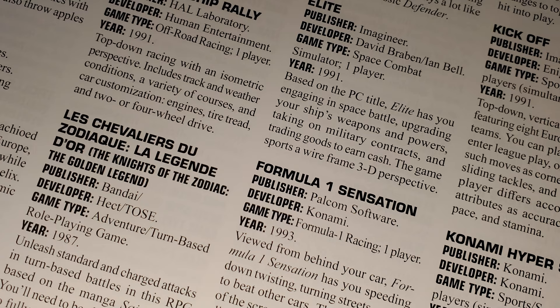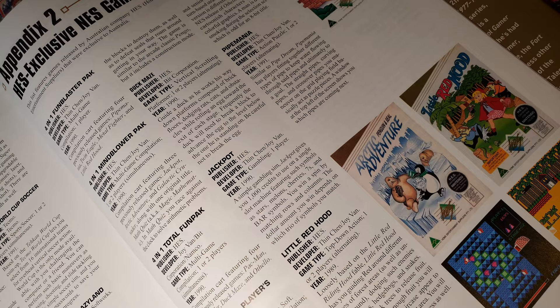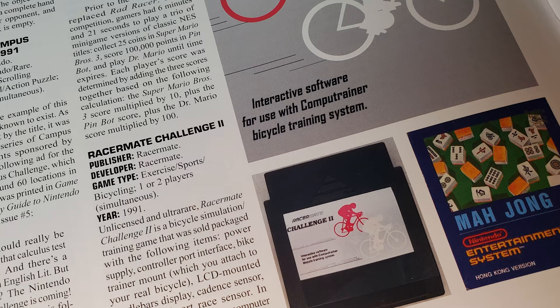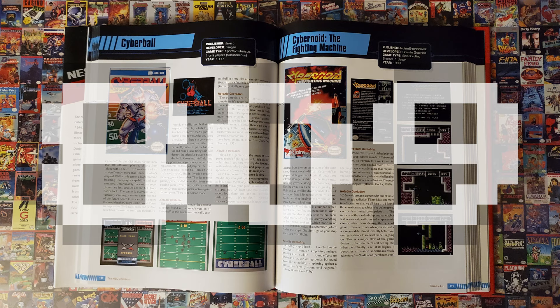Then at the end of Volume 2, there are three appendices with quick looks at additional cartridges. Appendix 1 briefly covers 34 PAL region exclusives with just a single short paragraph and no images. Appendix 2 quickly looks at 10 Home Entertainment Suppliers games only released in Australia. Appendix 3 touches on three miscellaneous games, including the Hong Kong NES version of Mahjong, Racermate Challenge 2 for a bicycle training system, and Nintendo Campus Challenge 1991, a competition cartridge of which there was only one copy in existence. The NES Omnibus doesn't include games exclusively for the Famicom or Famicom Disk System, giving us a grand total of 809 games featured.